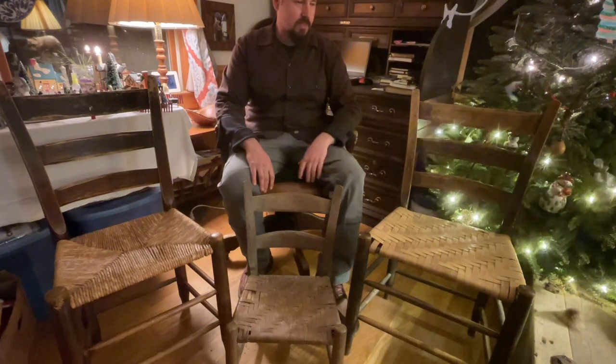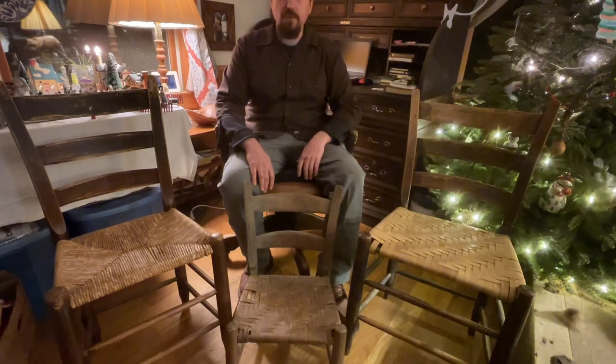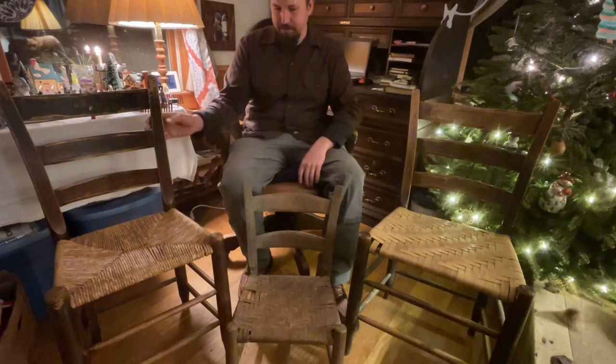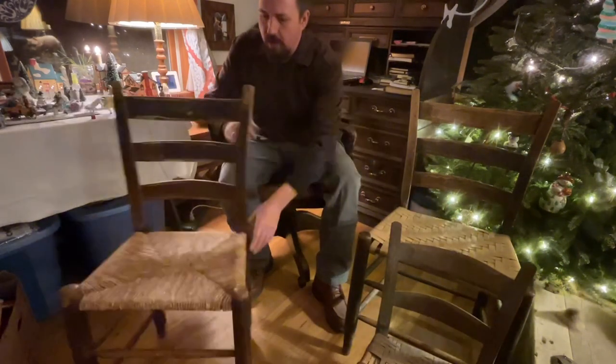That was the truth, because he died in 1973, so these chairs are at least 50 years old — and most likely way older than that.